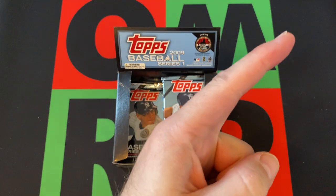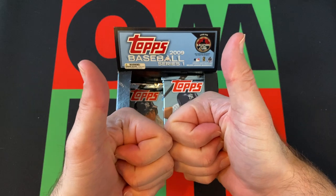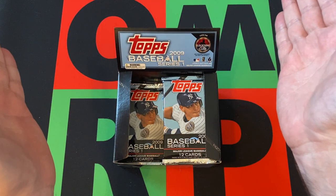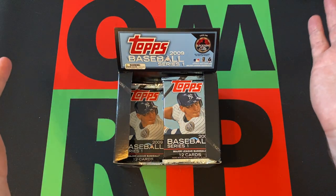This is part one — head up there and check it out. Hit the subscribe button, hit the notification bell, thumbs up, like the video, hit that share button, share this with everyone you know. Head on down in the comments and tell me what's the best card you ever pulled out of 2009 Topps products.